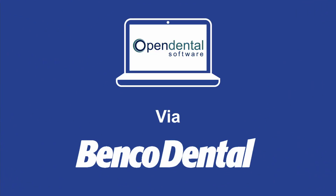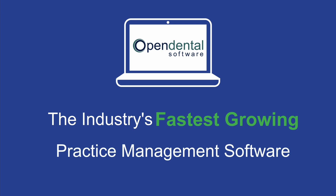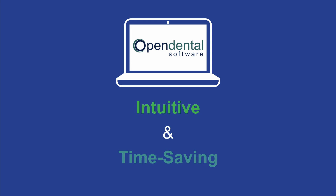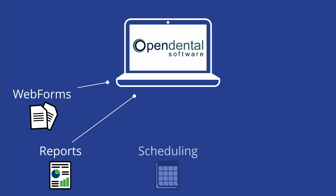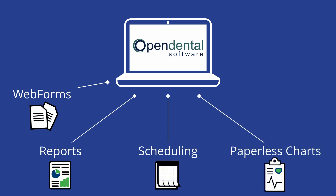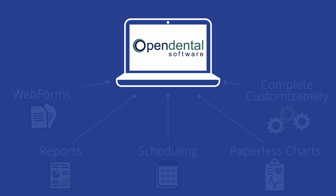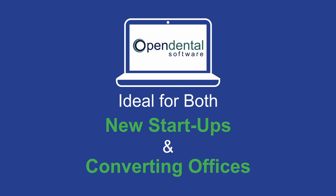Welcome to Open Dental via Benko, the industry's fastest growing practice management software in the country. Open Dental offers the most intuitive and time-saving features that staff members look for in their practice, with efficient and easy-to-use features like web forms, business critical reports, powerful scheduling, paperless charting systems, and full access to your database for complete customization. It's no wonder that Open Dental has gained popularity with both new startups and offices looking to transition to better software.